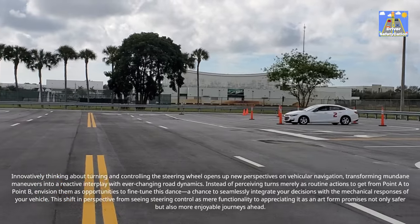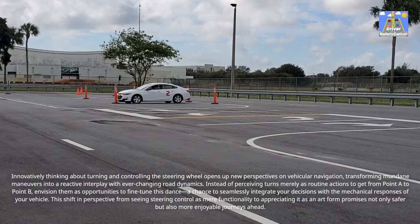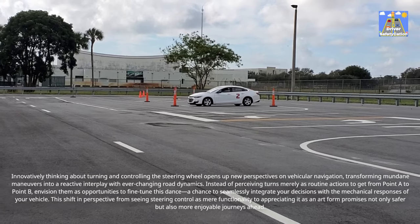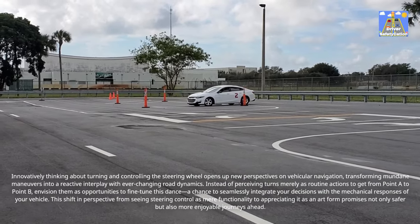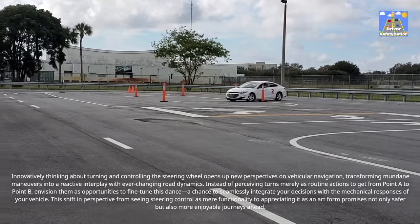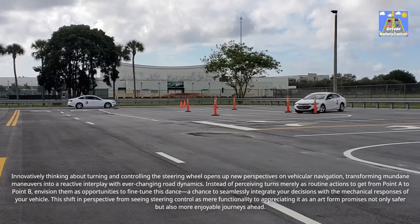Instead of perceiving turns merely as routine actions to get from point A to point B, envision them as opportunities to fine-tune this dance — a chance to seamlessly integrate your decisions with the mechanical responses of your vehicle. This shift in perspective, from seeing steering control as mere functionality to appreciating it as an art form, promises not only safer but also more enjoyable journeys ahead.